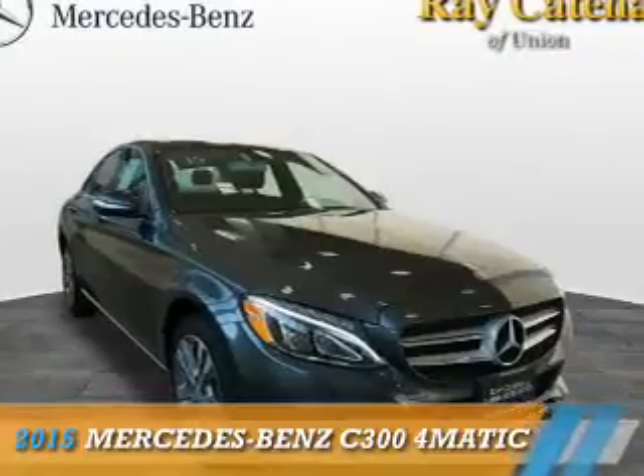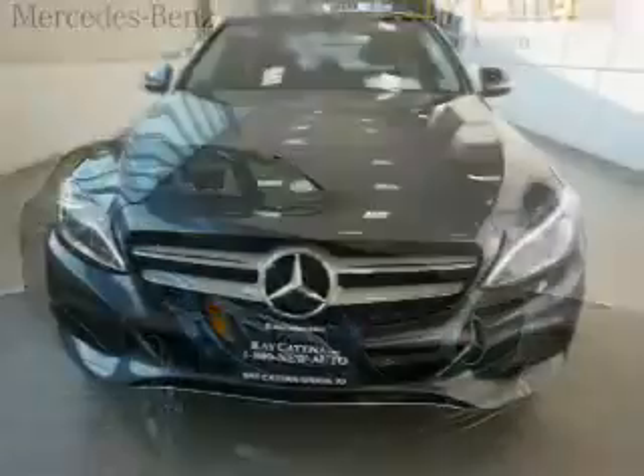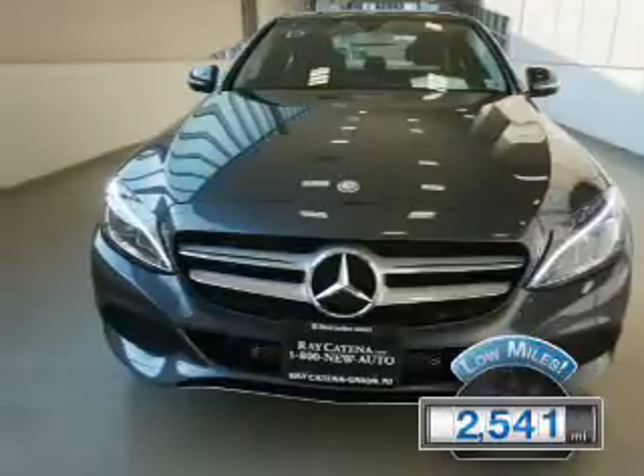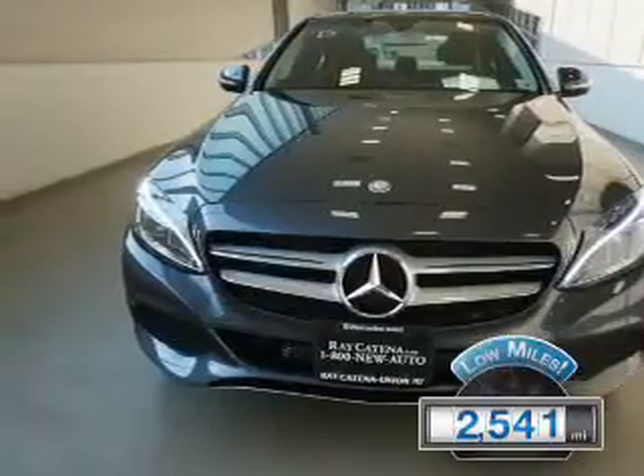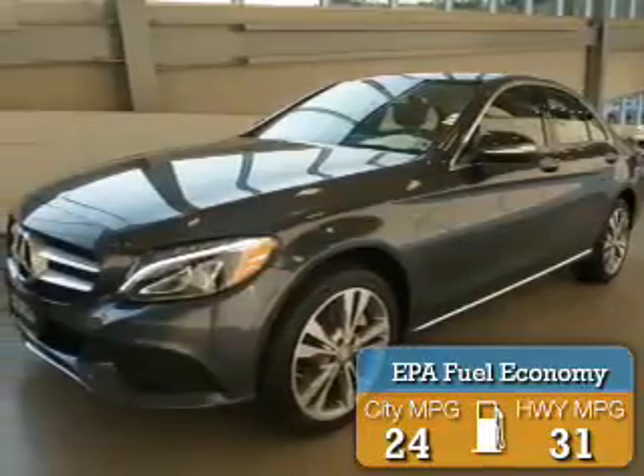This could be the vehicle you're looking for. It's powered by all-wheel drive, a two-liter, four-cylinder engine. With fewer than 3,000 miles, this vehicle is like new. Great fuel efficiency saves you money by requiring fewer trips to the gas station.